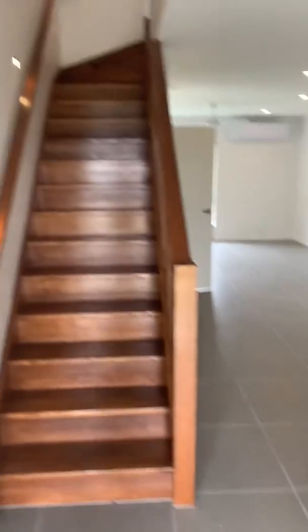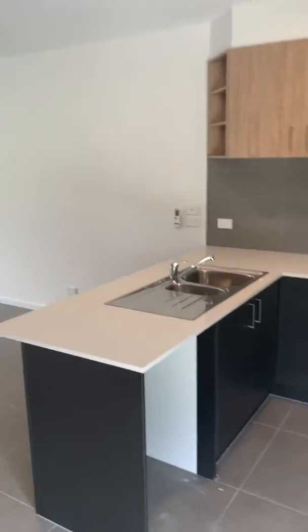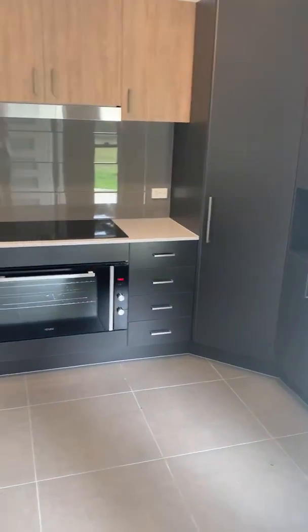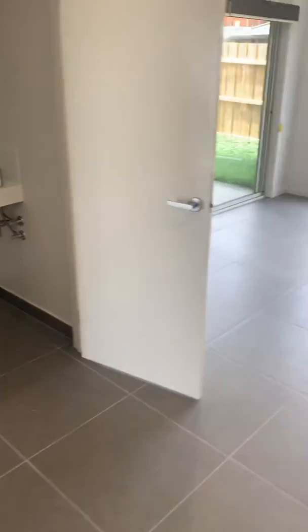So 600 mil tiles throughout. Hardwood stairs upon entry taking you up to all the bedrooms, but on the lower level there are stone benches in the kitchen, 900 mil appliances, a dishwasher which is about to go in, and a powder room on the ground level for all your guests.